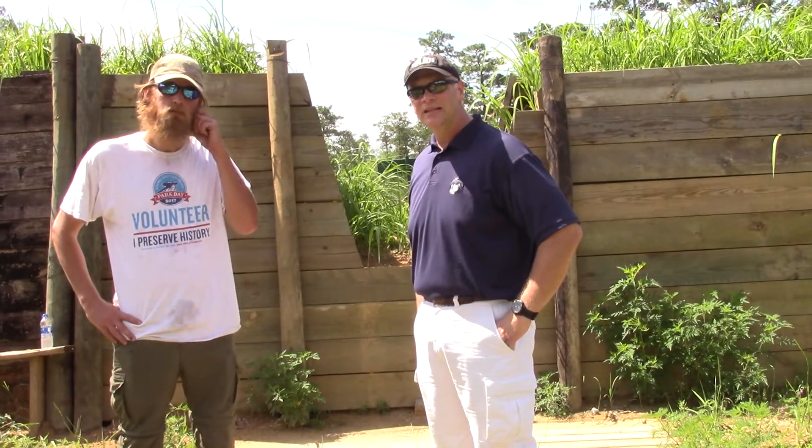Hi, Rich Kimbert here, the Civil War Traveler. I'm here with Park Ranger Brian DeRoche at Blakely State Park, and I'd like to ask Brian a question or two about Civil War venues here in Mobile for those who may be interested in coming to the Mobile area to tour the history and enjoy the beaches.